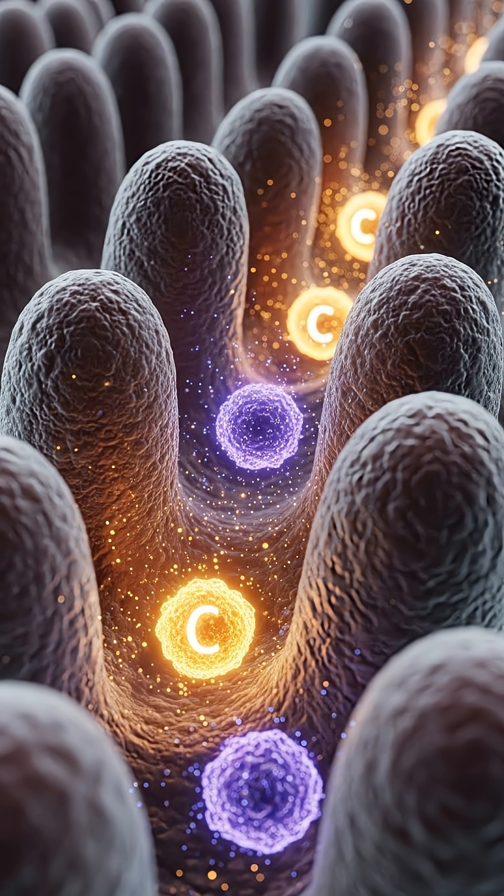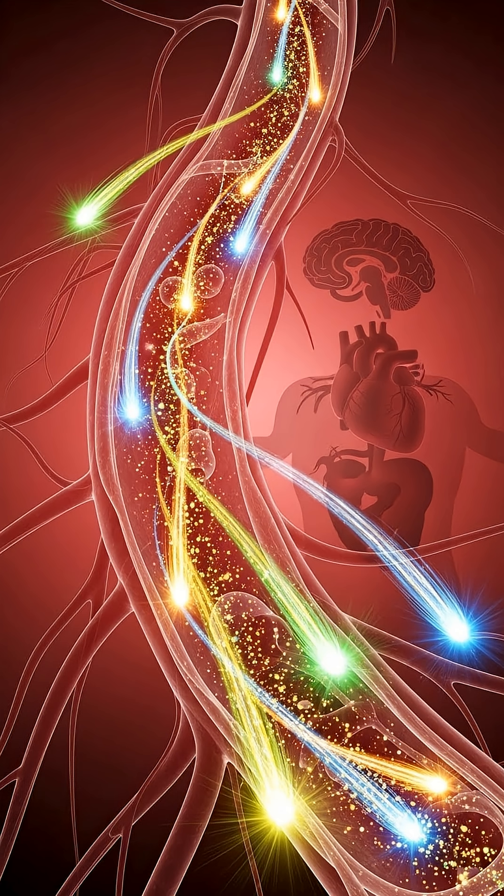Meanwhile, the pomegranate's fiber-rich seeds pass into your intestines, feeding beneficial gut bacteria, improving digestion, and sweeping waste from your system, leaving your body refreshed, protected, and...